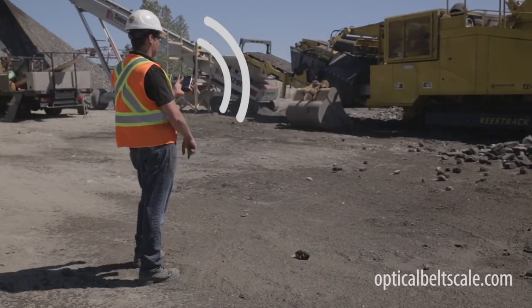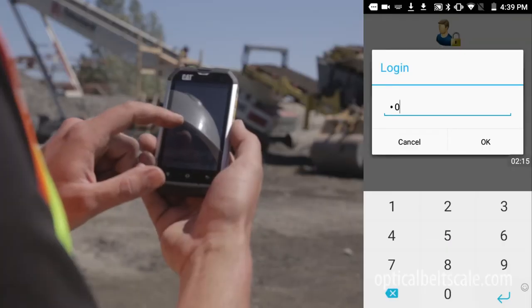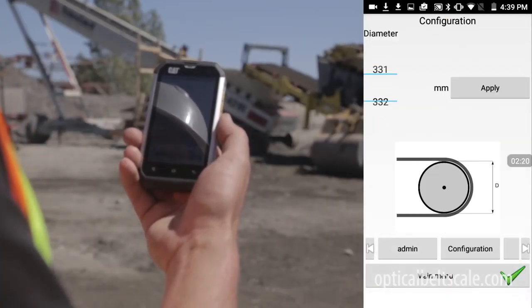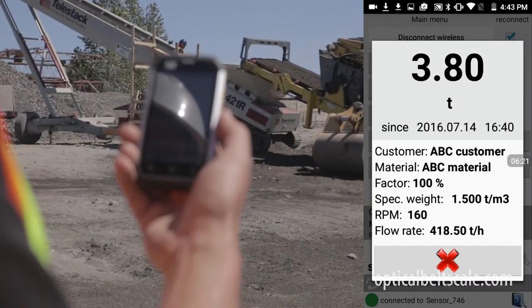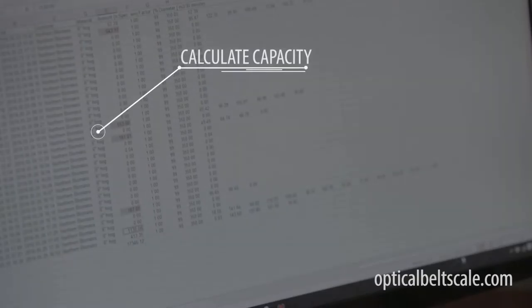With instant data transmission, SensorTechnic puts you in control of your operation with reliable, real-time reporting wirelessly delivered to your handheld device or office. See precisely how long your machines were in operation and what they were producing. Easily calculate capacity and set benchmarks to measure performance.